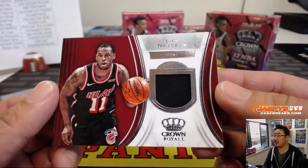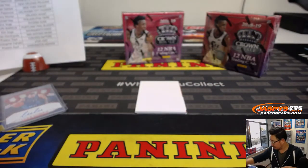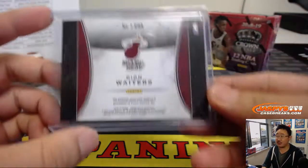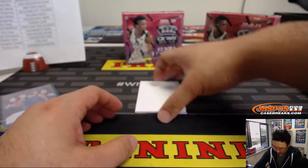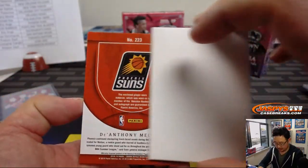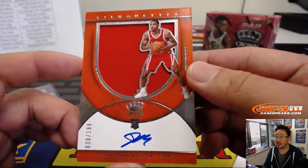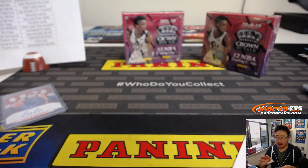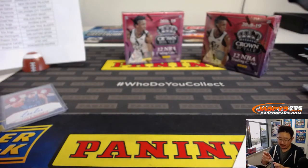Dion Waiters jersey — that goes to the Heat, Justin. And for the Phoenix Suns, DeAnthony Miller. So two silhouette jersey autographs in this one, 38 out of 199 for the Suns. And that will be for EA and Phoenix.